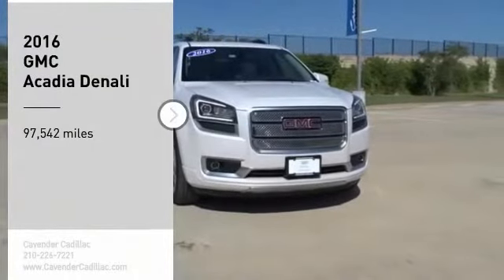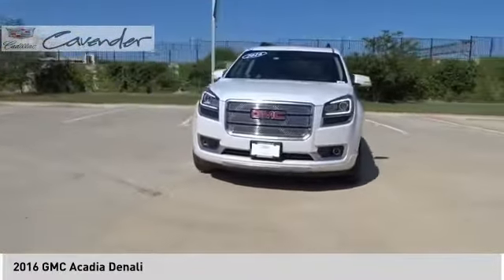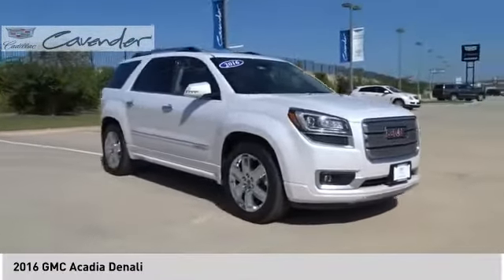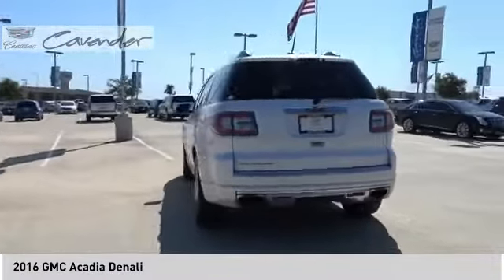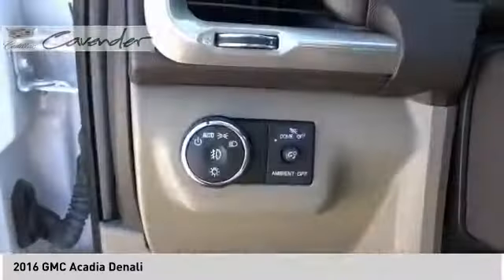Come test drive the 2016 Acadia. The GMC Acadia has great capability coupled with exceptional safety, offering better highway fuel economy than any other eight-passenger SUV, advanced technology and thoughtful ergonomics. The Acadia is a premium utility that rejects compromise.